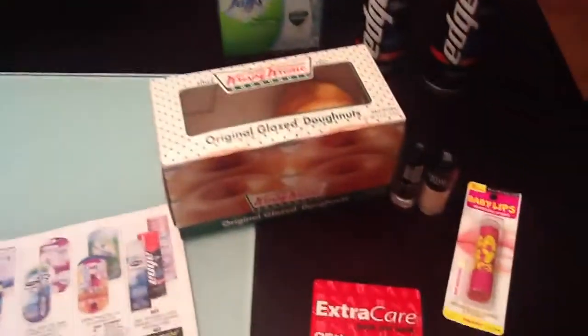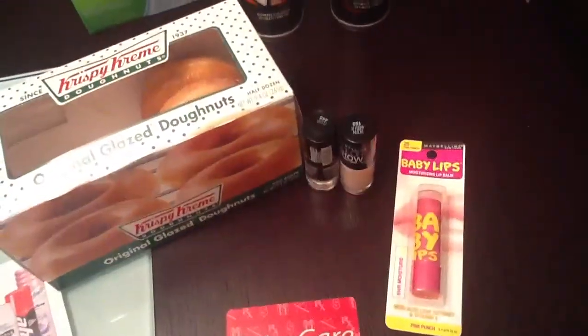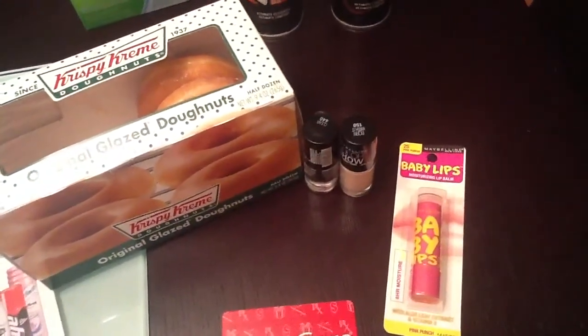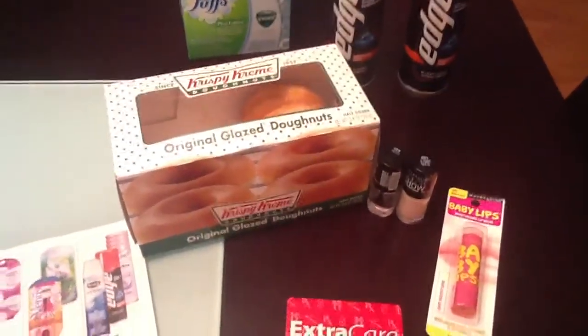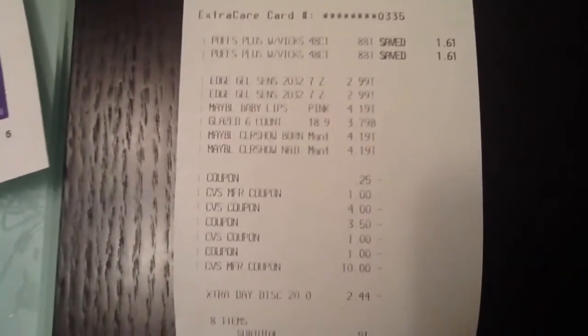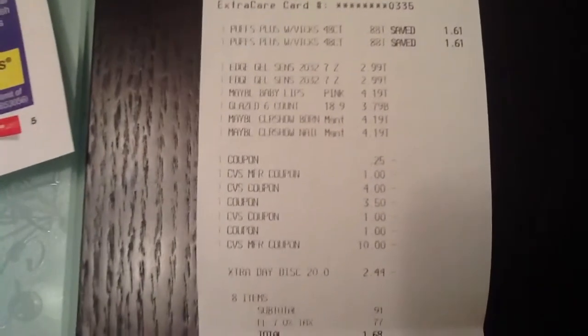I also got these Maybelline products because Maybelline is giving you extra bucks. I also added, if I'm not mistaken, my 20% coupon that I got in the newspaper. This is what I paid — as you can see, $0.88 for the Puffs. The Edge were $2.99.